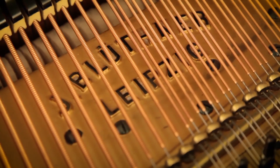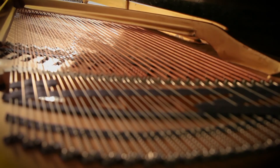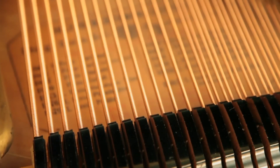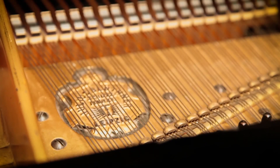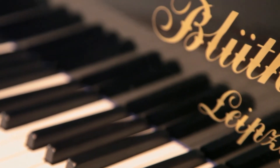This Blüthner grand piano has an unusual length, or mensur as it's called in German. As a comparison, you usually get 40 centimeters for the A1 string, but here we find it to be 46 centimeters in length. The rather thin strings in combination with the immense string tension of 20 tons produces the clear, singing sound that is the trademark of this luxurious piano.